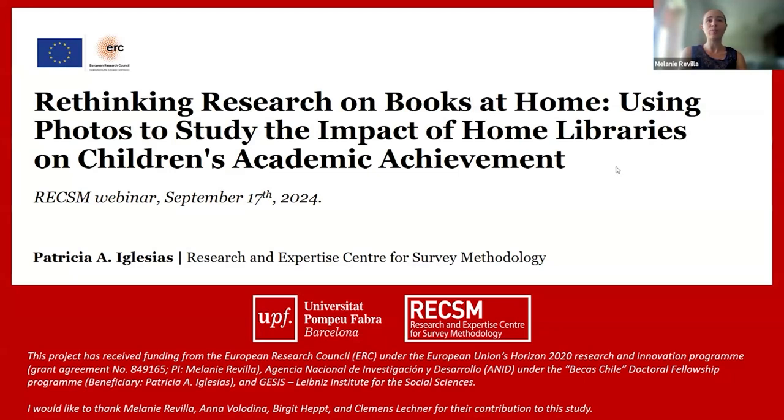Today we will have a webinar explaining the results of a study implemented in the frame of the WEB DATA project, of which I'm the principal investigator. This is a project funded by an ERC grant, focusing on getting new insights beyond conventional web survey data by looking at new types of data — including voice answers, web tracking data, and for today's webinar, visual data. The presenters will speak about an experiment in which we asked people to share photos of books they have at home, within a web survey that also included more conventional questions.